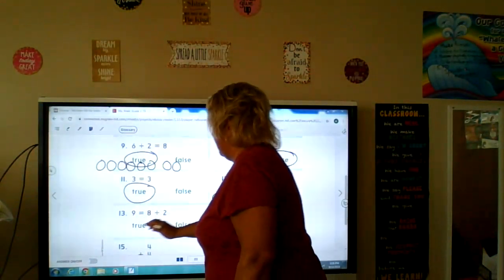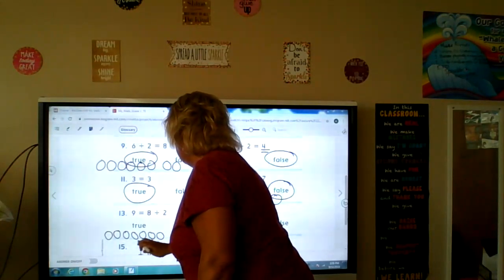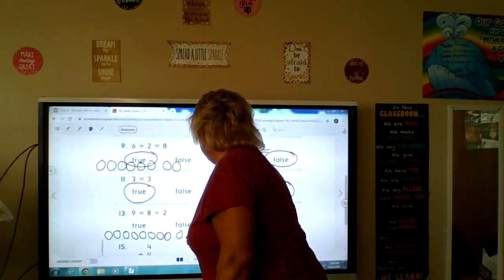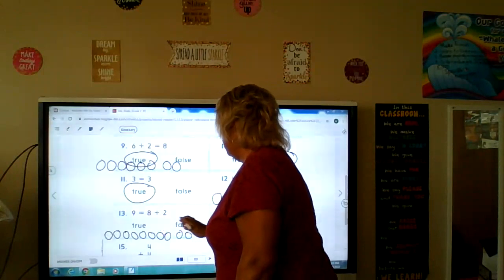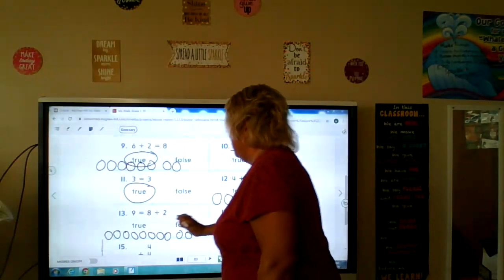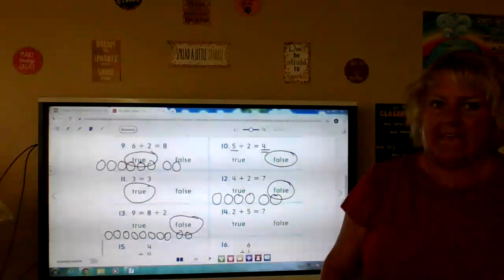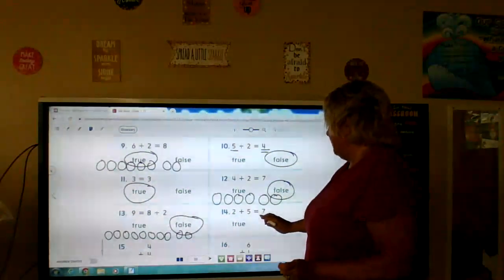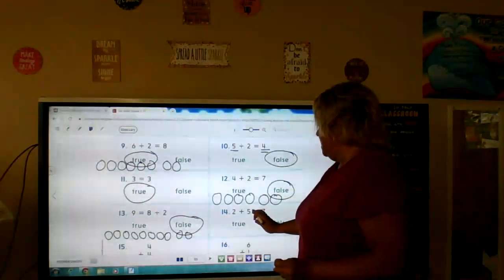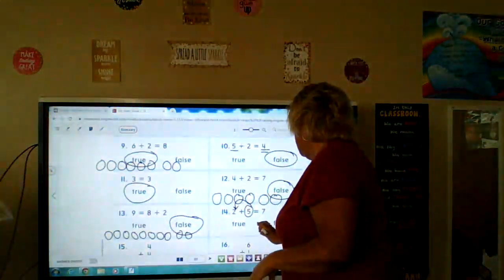Nine equals eight plus two. So we're going to have eight circles plus two more. Nine equals eight plus two — eight plus two equals nine? No. Eight plus two equals ten. So that was false. And over here, two plus five is seven. I'm going to start with five and count up two: five, six, seven. True.